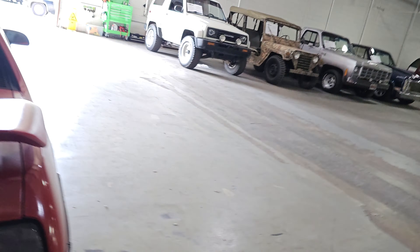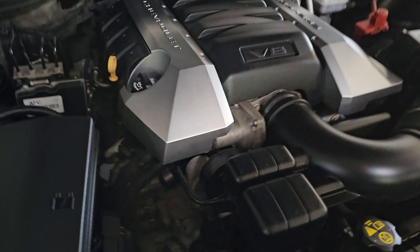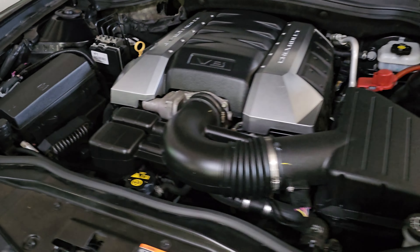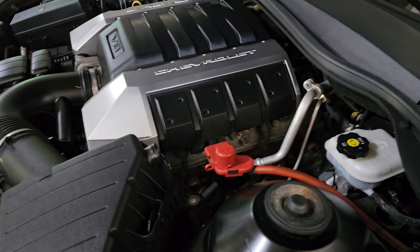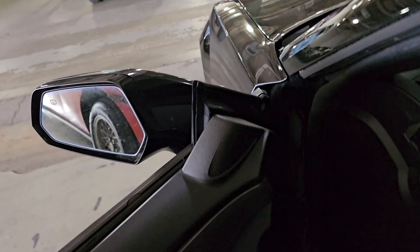We'll show you under the hood. It's a stock car — no headers, no cold air intake, just the 6.2 liters of fury Chevy put out of the factory.